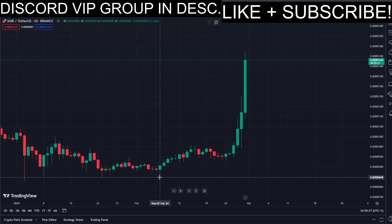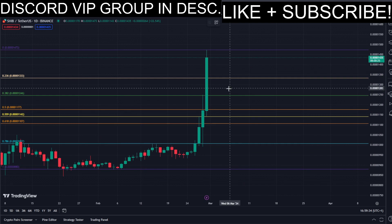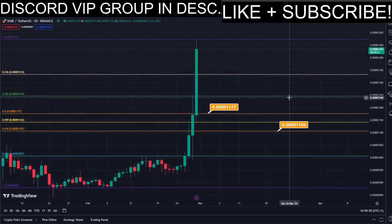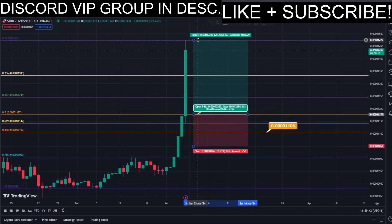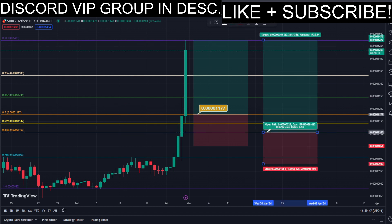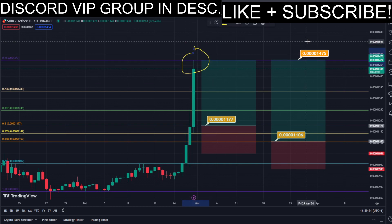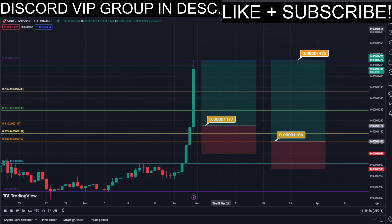I will be showing you entry points using the Fibonacci retracement tool — from the low to the higher side. We have the golden zone right here and right here, so basically we have two different DCA limit buy orders. We can simply put our limit buy orders into the golden zone like this, where we set our take profit target at the most recent higher high. All the prices are marked here on the chart so you can copy them and use them easily for your own trades.